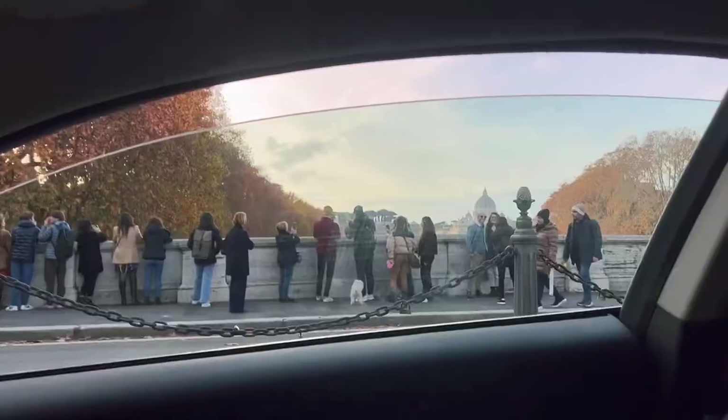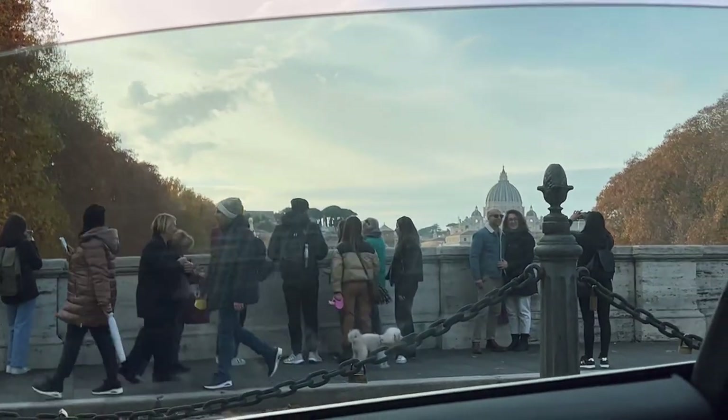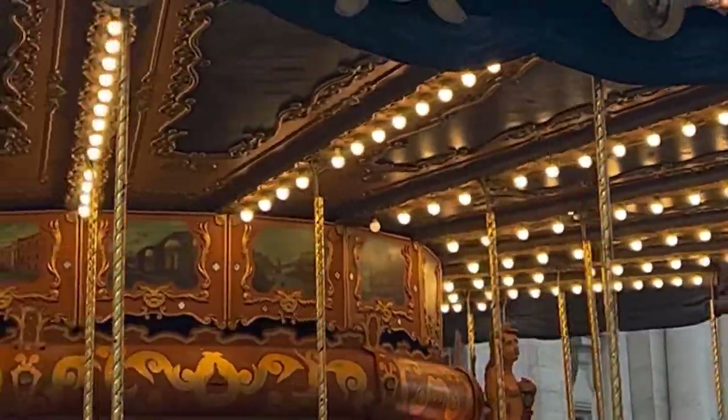The first stop will be at Piazza Navona. Just look at the view on the way to Piazza Navona, isn't it amazing? People are taking pictures of the seagull. And now we have arrived.